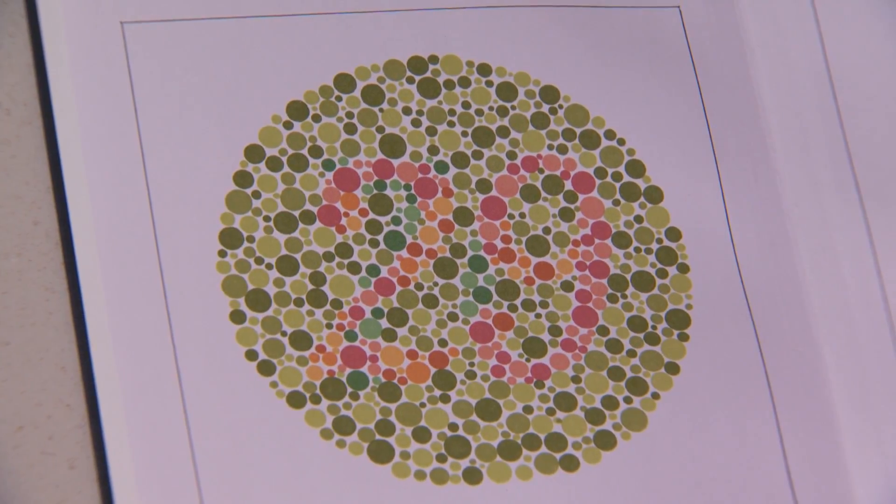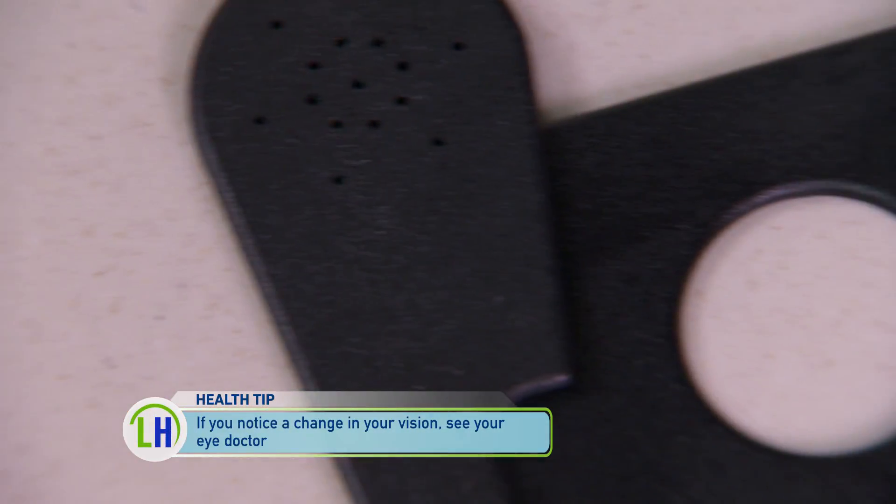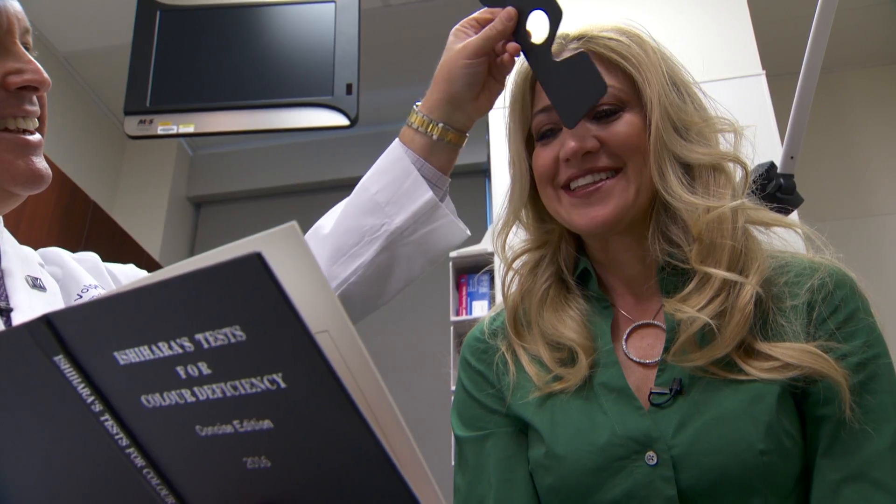And then we switch to the other eye, because remember we always want to test one eye at a time. I would generally do four or five with each eye just to make sure they're not doing a memory test. Eight, five. Twenty-nine. Forty-five. Two. Nothing. Nothing. And that's how we assess colorblindness.